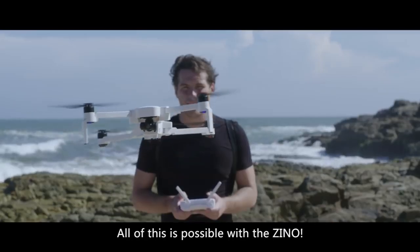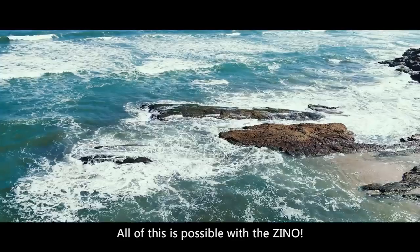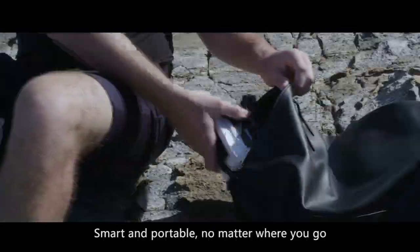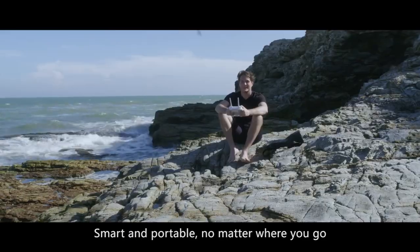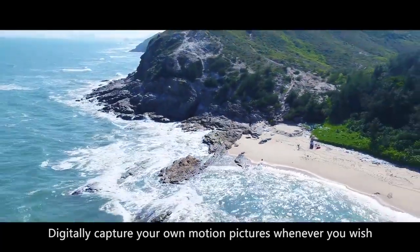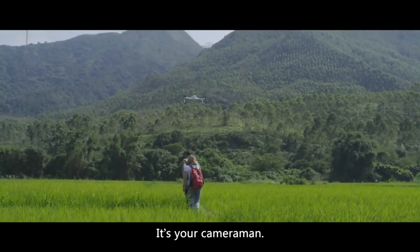All of this is possible with the Xeno. Smart and portable, no matter where you go, digitally capture your own motion pictures wherever you wish. It's your cameraman.